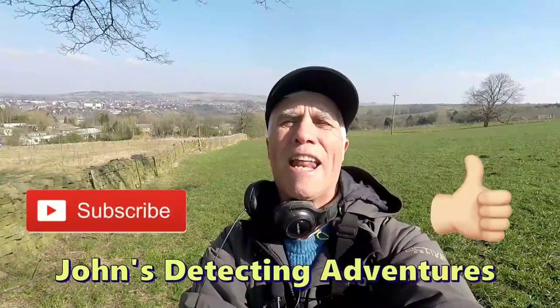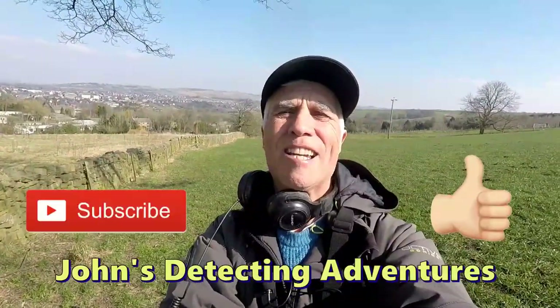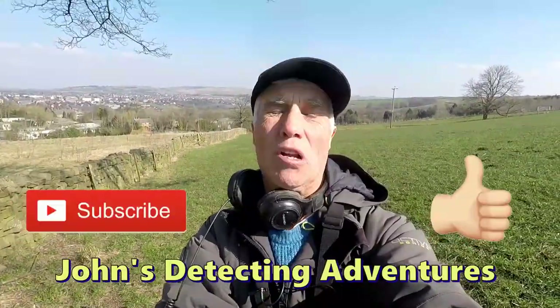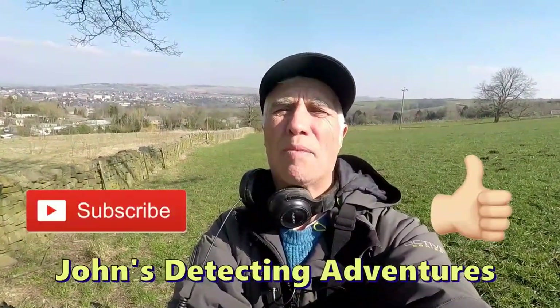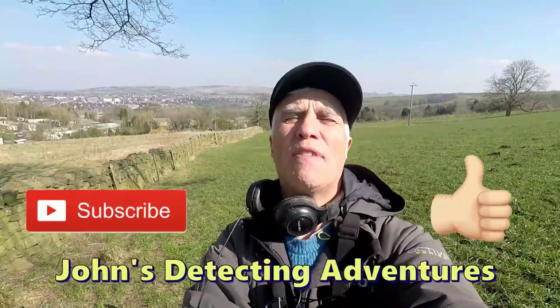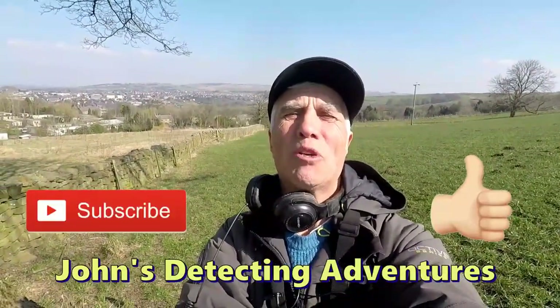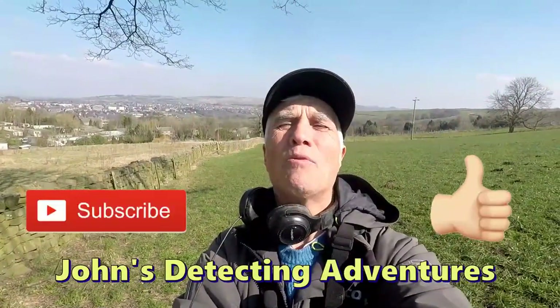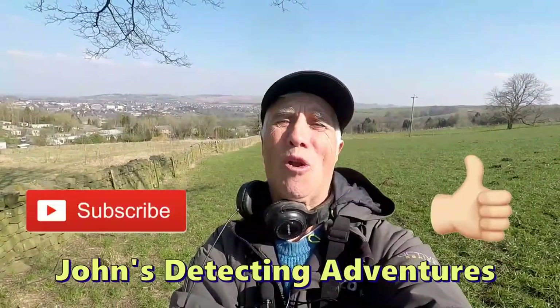The detecting day has come to an end again. We've had a fantastic time finding coins and artefacts — brilliant, yet again. Beautiful sunshine, beautiful weather, enjoyed every minute. If you like the video please subscribe, press the notification button, thumbs up, and we'll join you on the next one. Cheers!